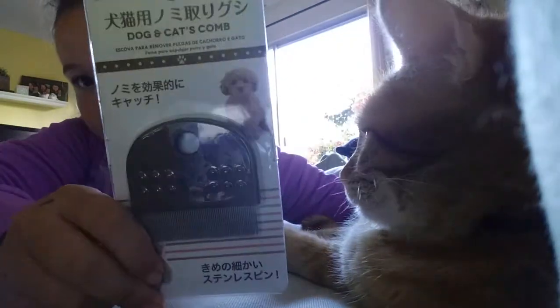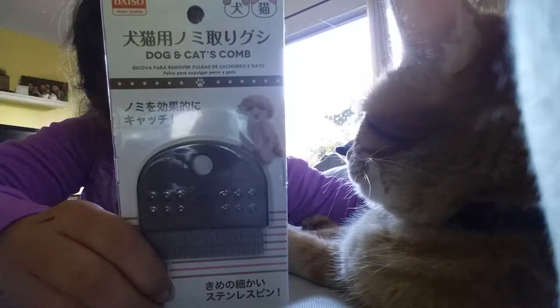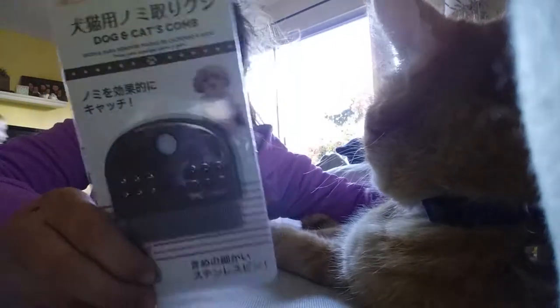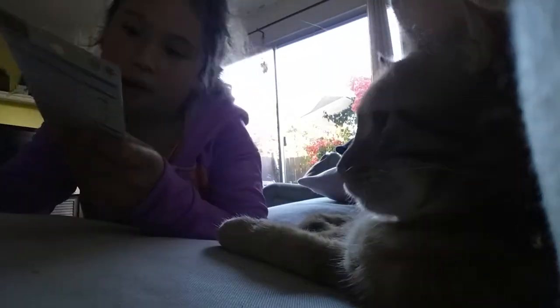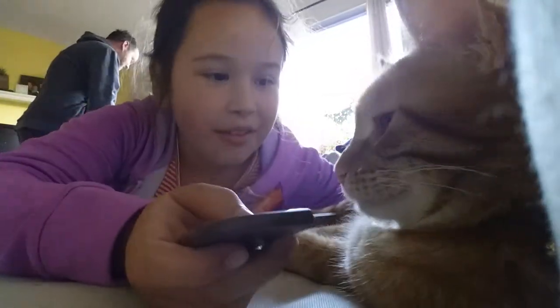I don't know about this for him but it's like a dog and cat's comb. So we're going to take it out of the packaging. Don't worry, I didn't open it up already. It was really easy. You want to get brushed? I'm going to let him sniff it real quick.